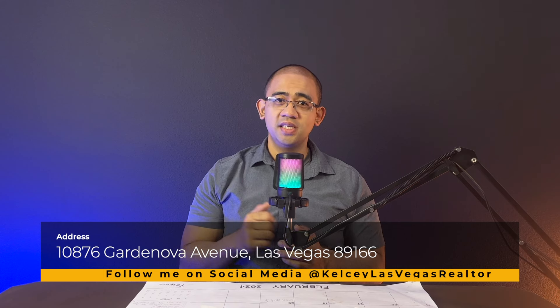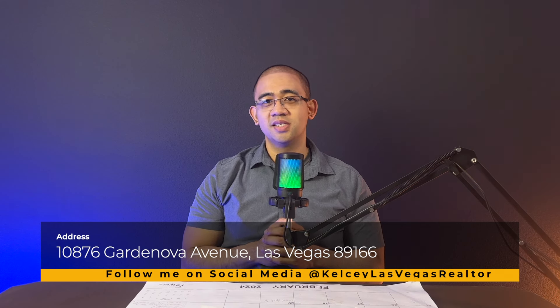We're located here in the northwest part of Las Vegas. If you are interested in stopping by and checking out these model homes, the address is 10876 Garda Nova Avenue, 89166.